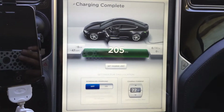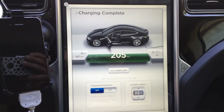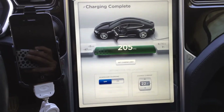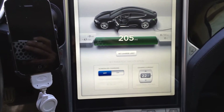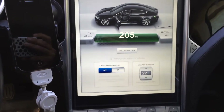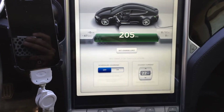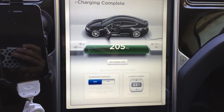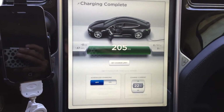Since I got the 5.11 firmware, I noticed an instant big decrease in range. Because of that decrease, I've also had to do a few more range charges than normal just to make sure I can complete my daily drives.